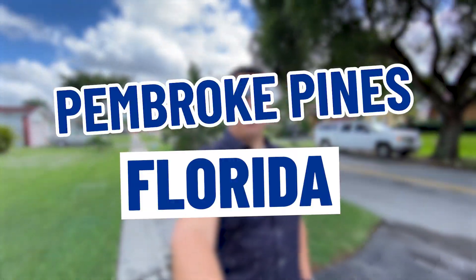So you're thinking of moving to Pembroke Pines, Florida. In this video, I'm going to show you around Pembroke Pines. I'm going to take you through different neighborhoods and show you some different homes at different price points so you can see what may fit with your budget. If you stick around until the end of the video, I'm going to show you the neighborhood's best kept secret that you definitely don't want to miss.